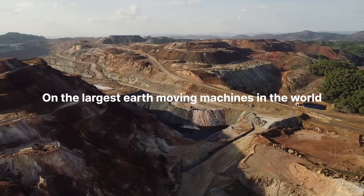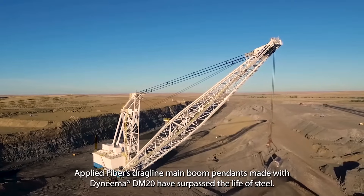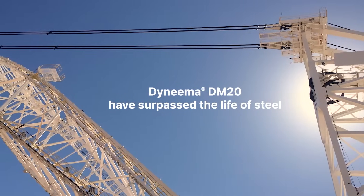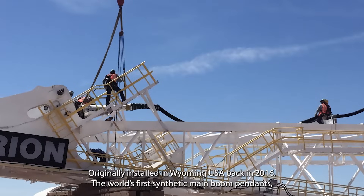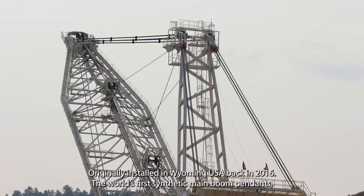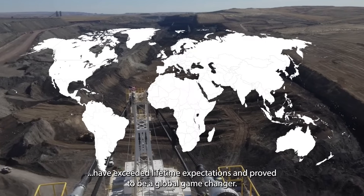On the largest earth-moving machines in the world, Applied Fibers dragline main boom pendants made with Dyneema DM20 have surpassed the life of steel. Milestone achieved — but we're not done yet. Originally installed in Wyoming, USA back in 2016, the world's first synthetic main boom pendants have exceeded lifetime expectations and proved to be a global game-changer.